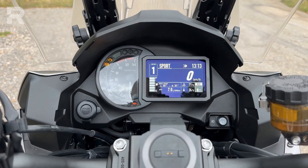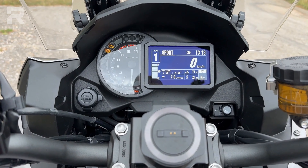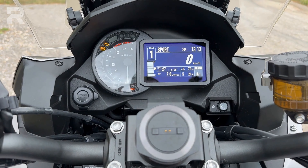Here we are on the new Kawasaki Versys 1100. Let's see what it looks like when you're aboard. The Kawasaki crossover — new in a way, coming from the 1000 — will feel familiar, because the instrumentation has not been changed, nor have the controls on the handlebars.